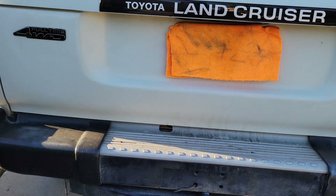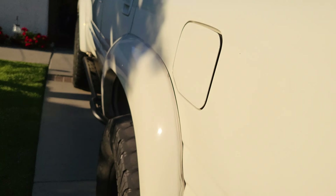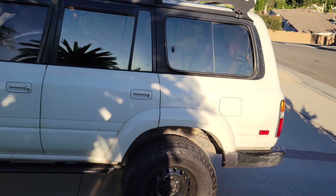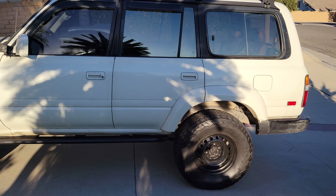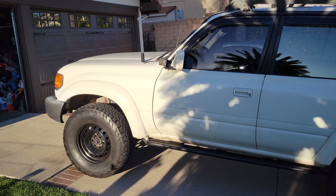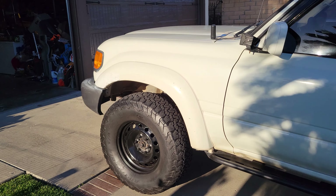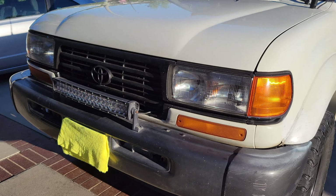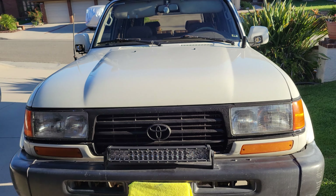I did install a backup camera on this. She does have almost little scratches from the trail, but no dents, no physical damage — everything could just be repainted. Not bad for a 26-year-old car.